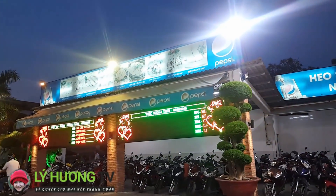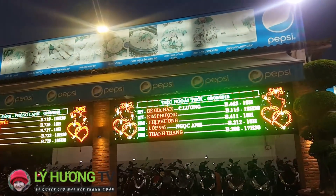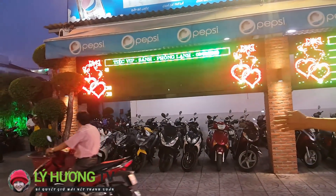Ở đây có tổ chức cả tiệc ngoài trời luôn nhé. Sinh nhật, sinh nhật. Đây là những cái tiệc được đặt trước. Có Vlog Sài Gòn ở đây đấy, Vlog Sài Gòn. Tiệc VIP sẵn.